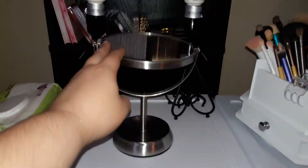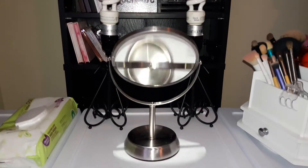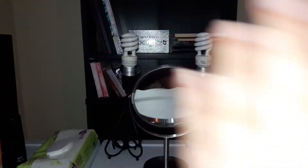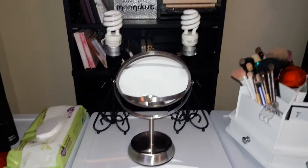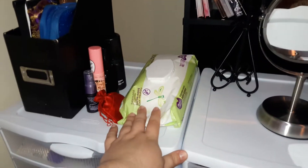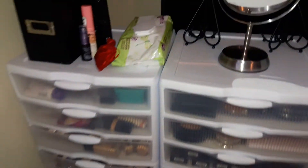I have this mirror right here which I got from Walmart for, I think, $10 - super cheap. Then I have my two lamps back here. I use those every single time I do my makeup, not just for filming. I keep baby wipes here. These are my SD cards, and those are all of my setting sprays. Now, on to the drawers.